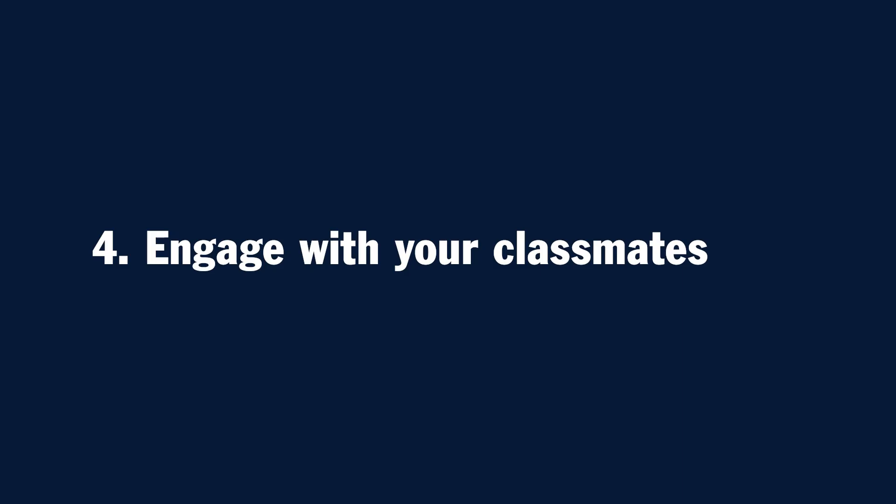Number four: engage with your classmates. When you respond to your classmates, make sure you address their ideas and their posts specifically with references to what they wrote and ask questions. You want to further the conversation in meaningful ways, and a great way to do that is asking follow-up questions.